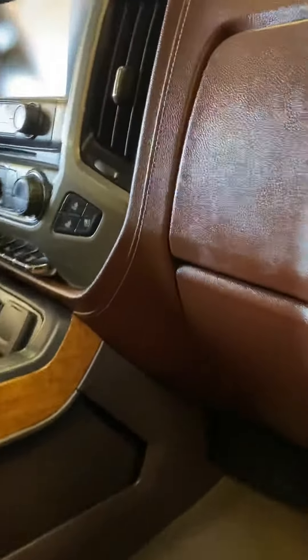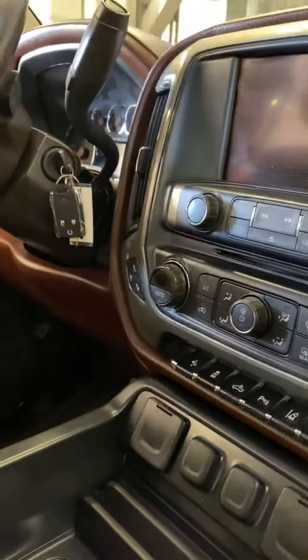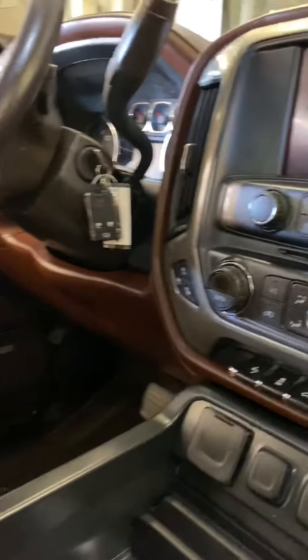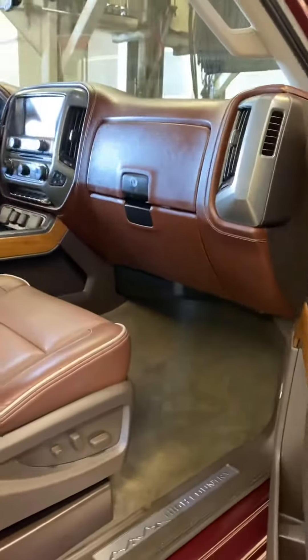Real clean leather interior. Has not been smoked in. You got heated and cooled seats, heated steering wheel, forward collision alert, lane departure warning, and your charger there. 10-speaker Bose sound system.